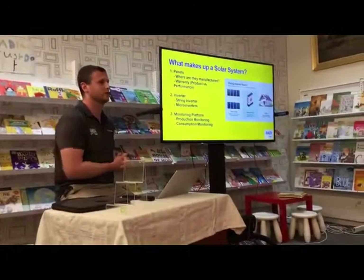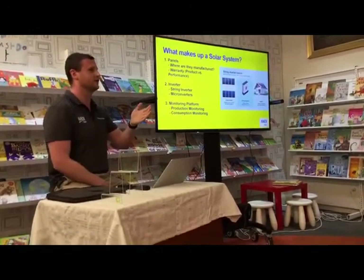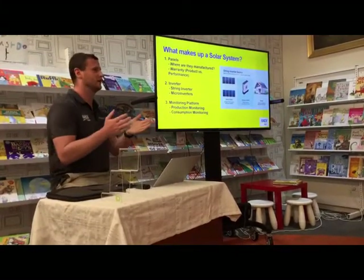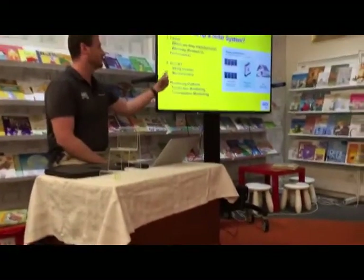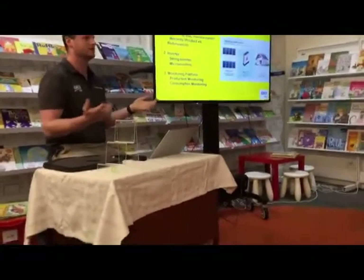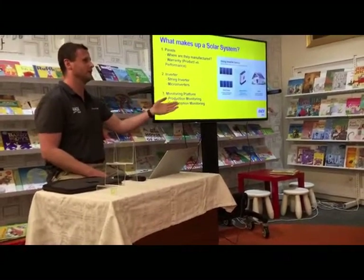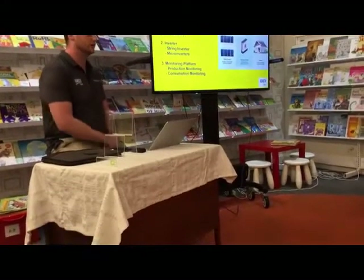Whether the product warranty is 10 years or 25 years, as soon as someone hears '25-year warranty' it sounds a lot better. As far as I'm concerned, the performance warranty doesn't mean much — it'd be pretty hard pressed in 25 years to prove that your panels didn't perform as well as they were supposed to, versus the product warranty which is more straightforward.